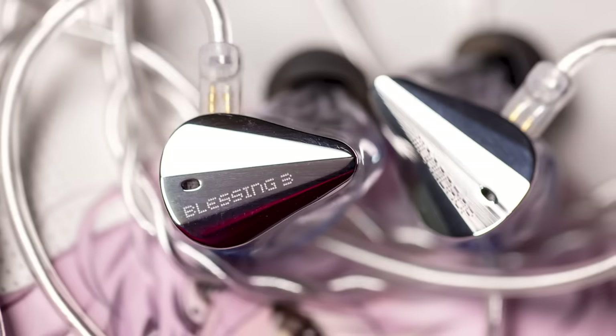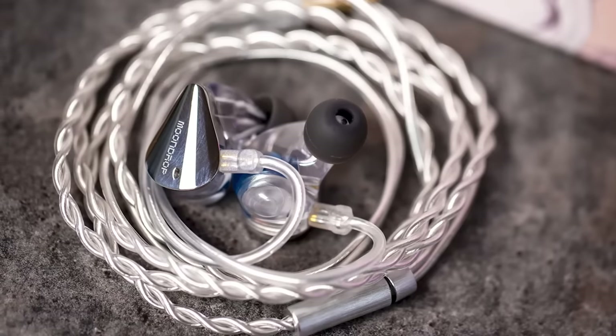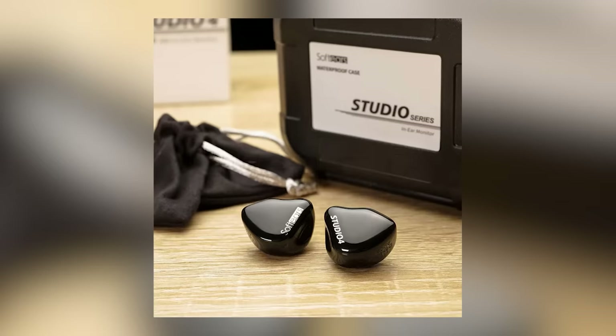Jumping up another $100, we have the Moondrop Blessing 3. It has amazing, clean-sounding bass that, even though modest on graphs, sounds very dynamic and fun. It's a not-disappointing upgrade from the Blessing 2 — and that's saying something, because when a brand upgrades a previously super-successful model, it's often a big disappointment. I'm so glad the Blessing 3 turned out to be an actual upgrade. Moving up again, we have the Studio 4 in the $400 bracket — an IEM I don't have anything bad to say about. Well-balanced, fun bass, and a signature you can listen to for hours on end. One of the most pleasing releases of the year.